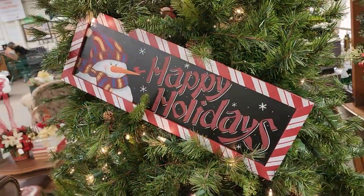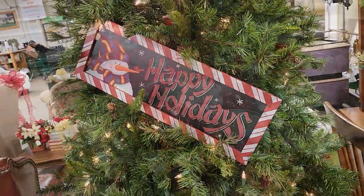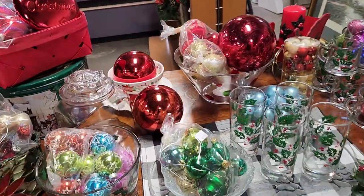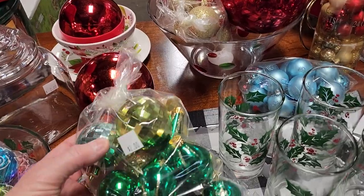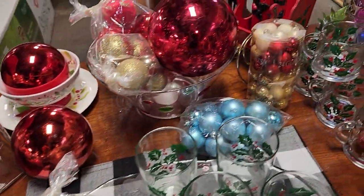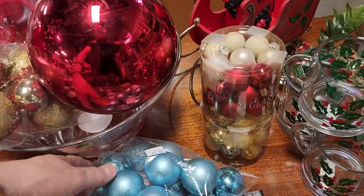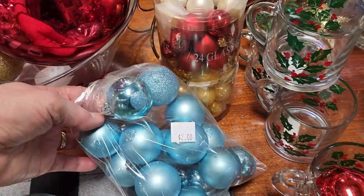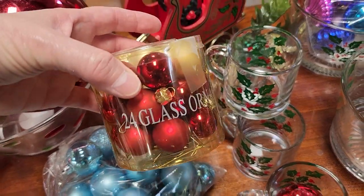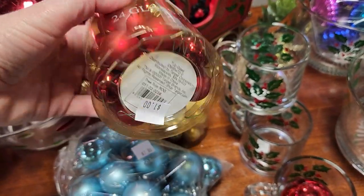I love this large sign — that was $3. And look, it just goes on and on. These were plastic ornaments for $2. And the blue one was also plastic. And look — these said glass, a dollar.